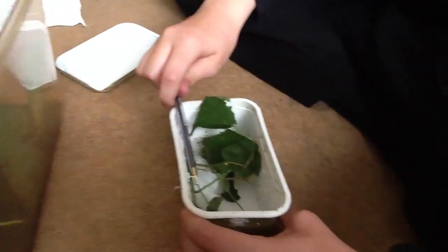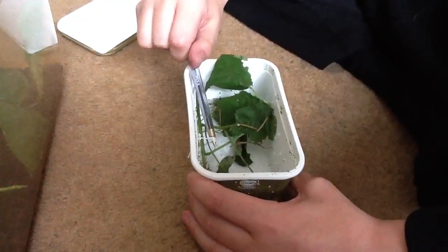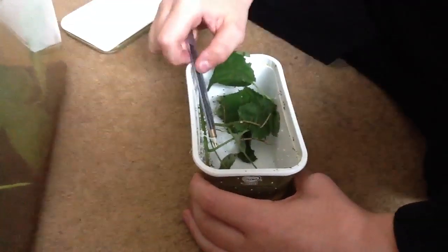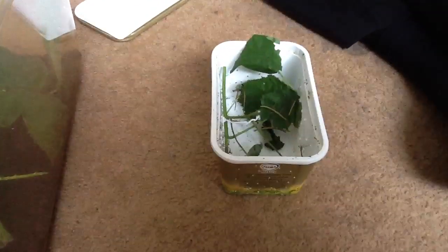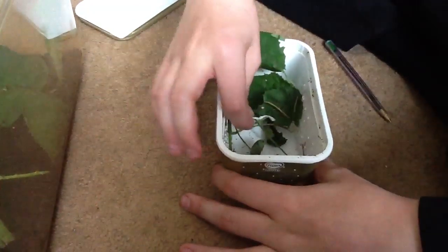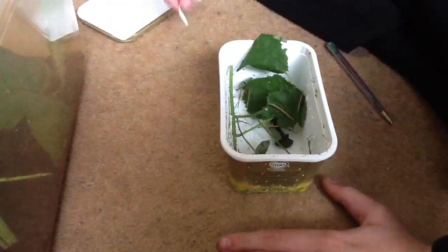First I'll take this bit off because the bramble was secured on by this weird wire thing. Right, didn't kill any. So yeah, that's off.